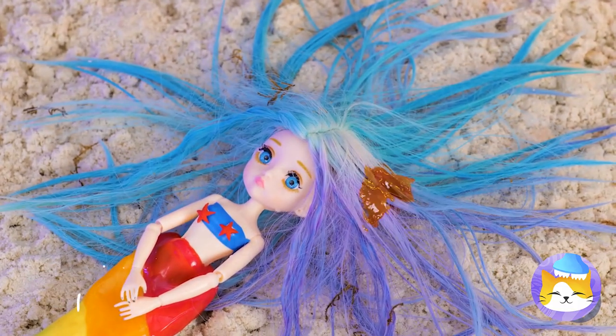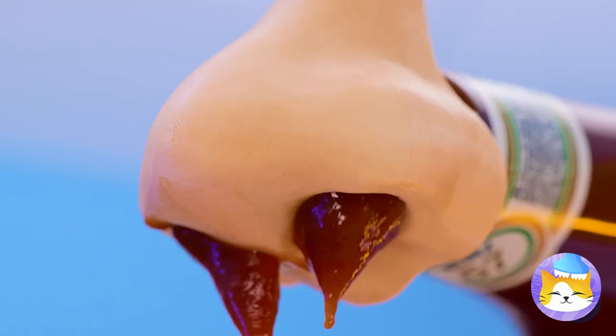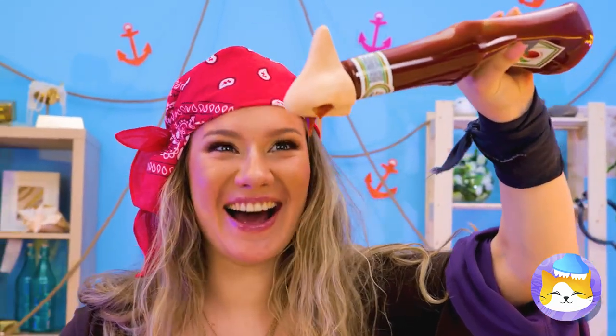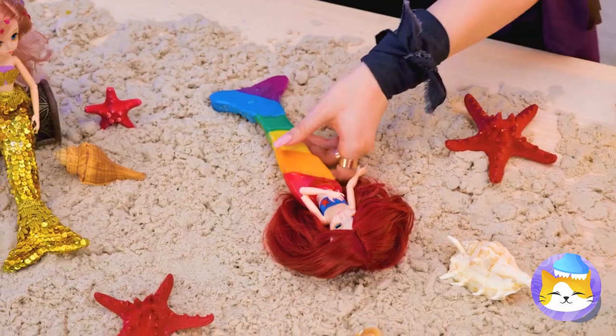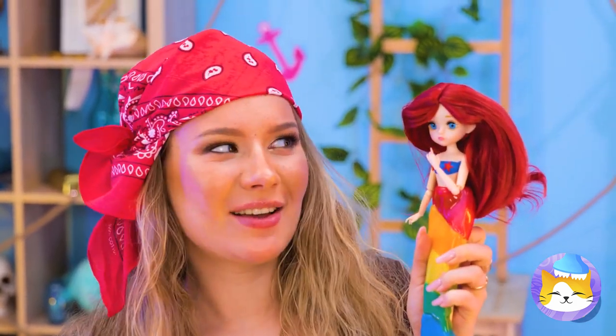Let's fix her hair up, too. Ketchup? Going for that classic red look, I see. Now we need to comb it in. Wow, she looks great! And smells delicious! Anyone else in the mood for french fries?